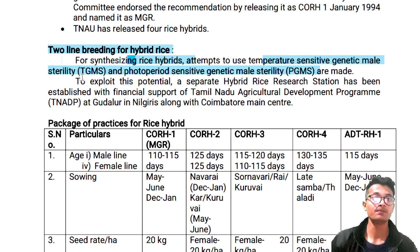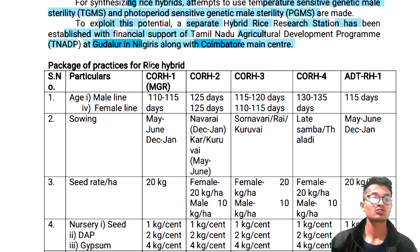To exploit this potential, a separate hybrid rice research station has been established with financial support of Tamil Nadu Agriculture Department program PNADP, with the main center located in Godlar in Nilgiri along with Coimbatore main center.